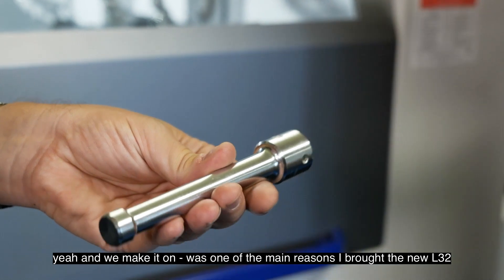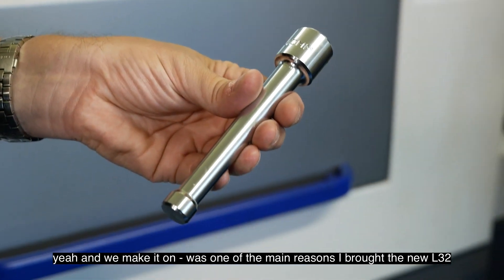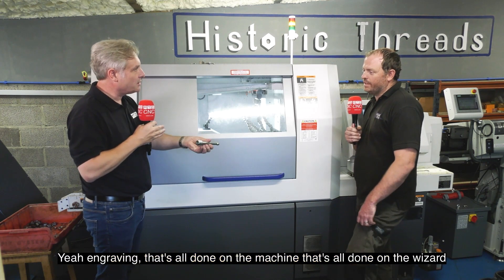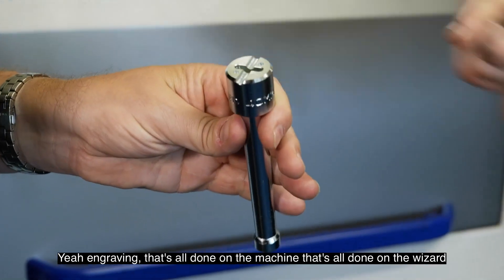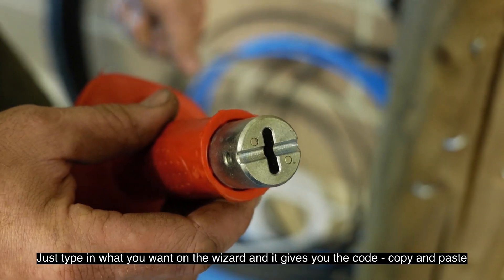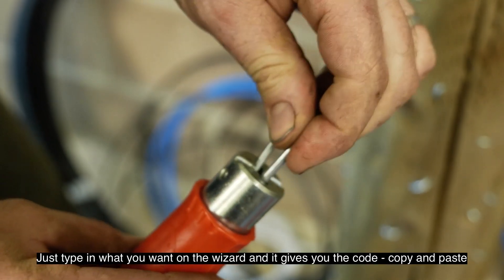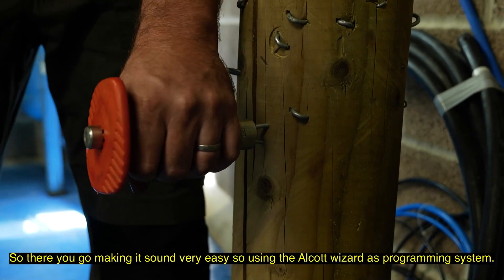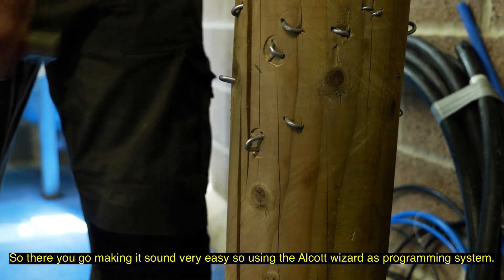We make it — and it's one of the main reasons I bought the new L32, was for that job. So turned, a bit of milling, and then engraving — that's all done on the machine? Yes, all done on the wizard. You just type in what you want on the wizard and it gives you the code, copy and paste, set the tools and off you go. So you're using the Alcott wizard as a programming system. Yes.